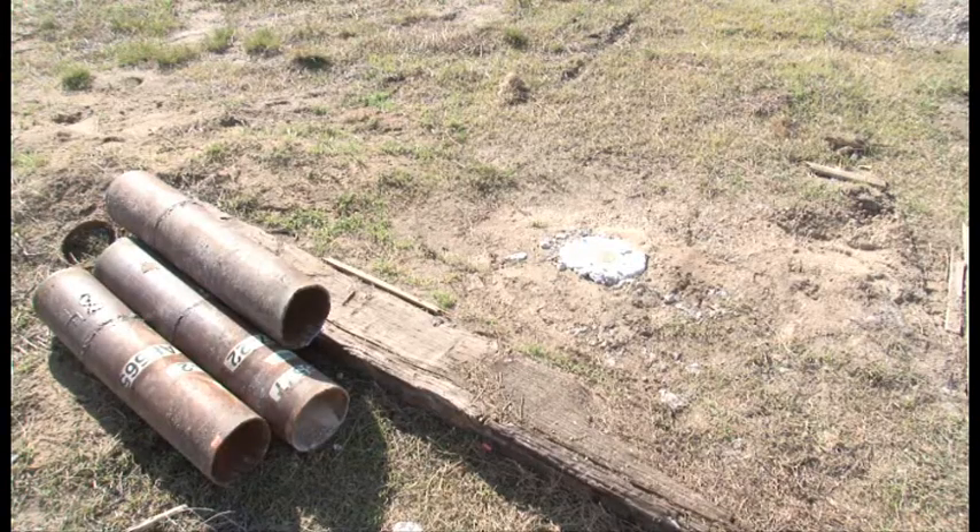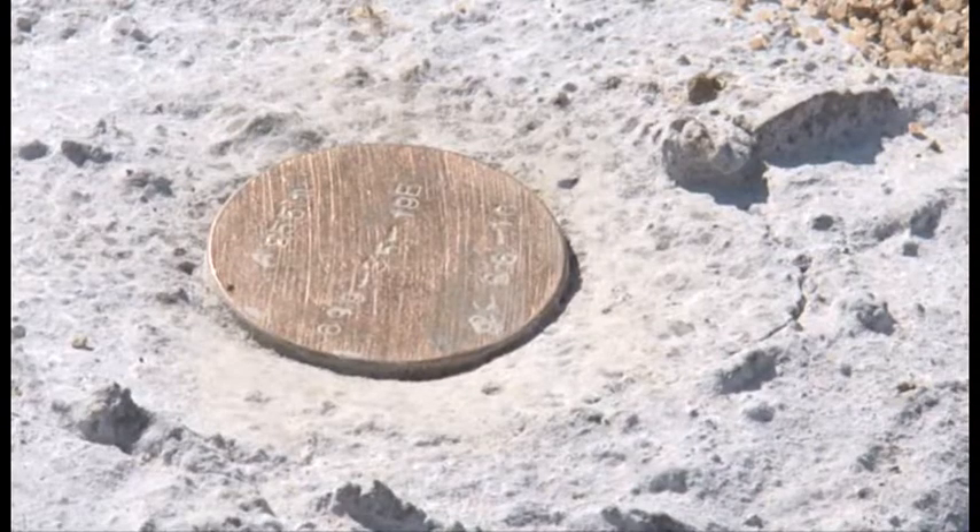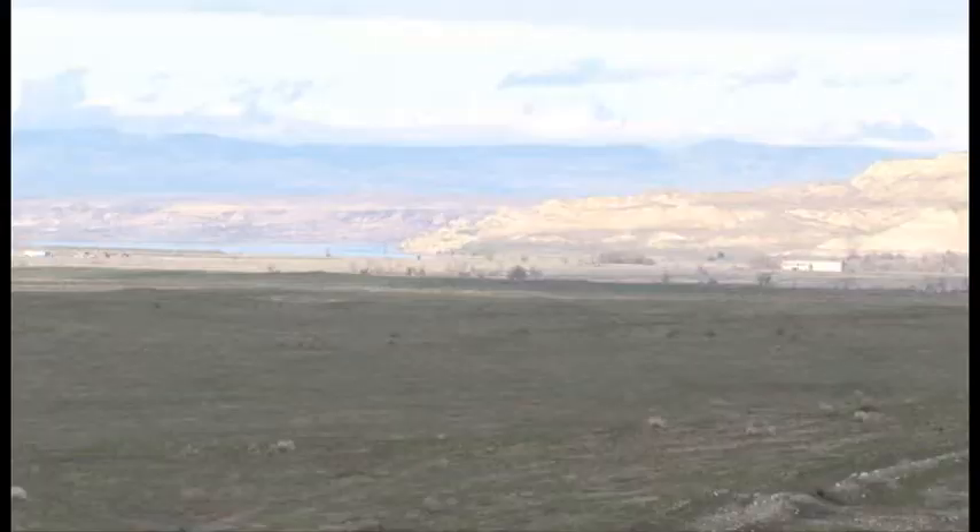350 wells will be decommissioned over the next couple of years using Recovery Act funding. Today, 16 have been capped off, and the area surrounding them has been restored to their natural surroundings.